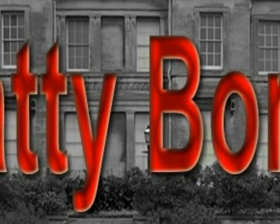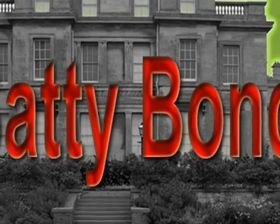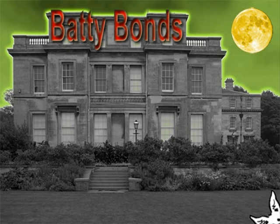It's time to play Batty Bonds. What makes 10? Let's get Basil out of the house to help us. Here he comes.